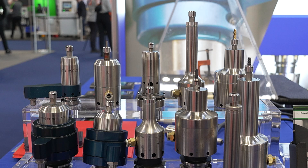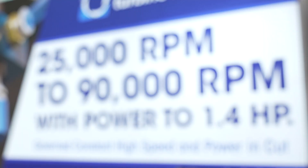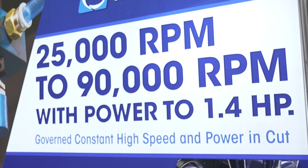Air Turbine Spindles have a patented governor inside them which maintains high speed in cut. We are running at 65,000 RPM today, and that is constant high speed in cut.